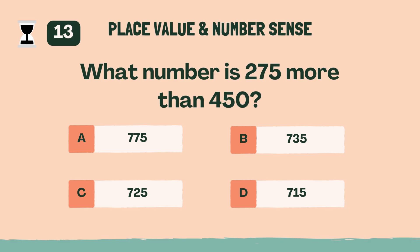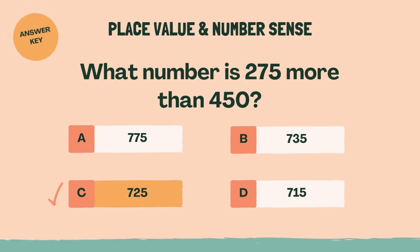What number is 275 more than 450? C, 725.